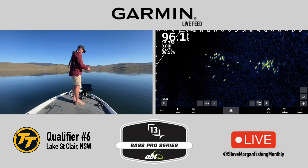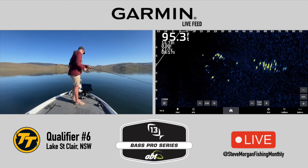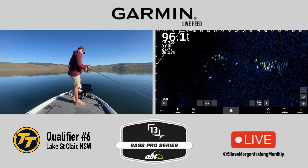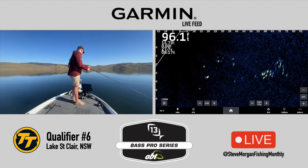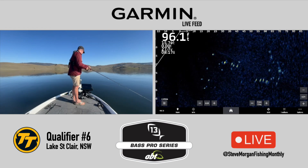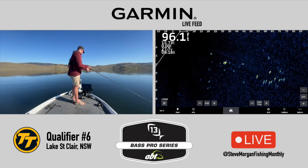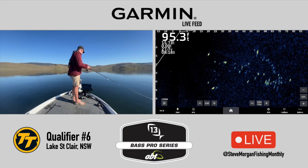Now as that stick minnow sinks down, you can see at the far side of that school there's a few fish that are interested. And as I start working it up, some fish chase it and other fish drop down — the fish that drop down obviously don't want it. Check out the fish that are following it up — it's like a line of fish following after it. Some of the closer fish to the boat go out and get interested as well, and finally one eats it.